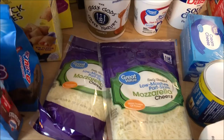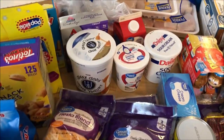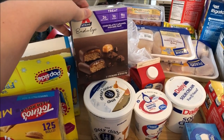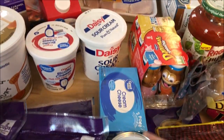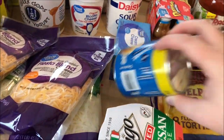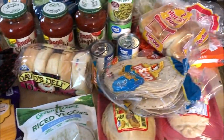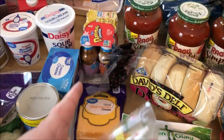We have two things of mozzarella cheese for a recipe and two things of the Fiesta blend. I have some Greek yogurt — these are my favorite little sweet treats when you're trying to eat healthy. We have some ricotta cheese for a recipe, two packs of cream cheese, sour cream, some biscuits, Parmesan cheese, some tortillas for the kids, and we also have some cheddar sliced cheese and some Danimals.